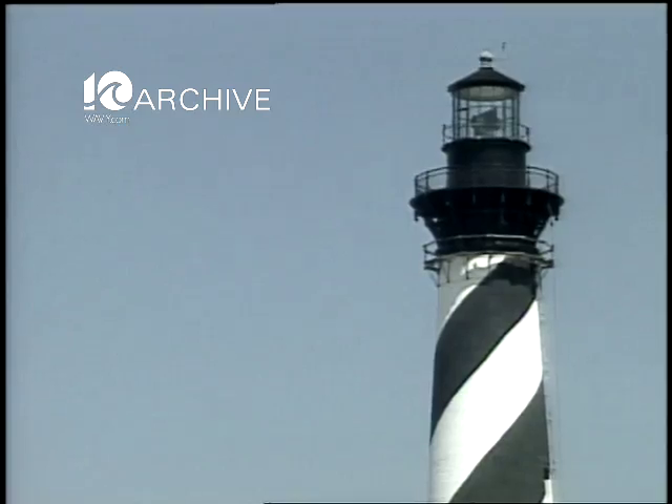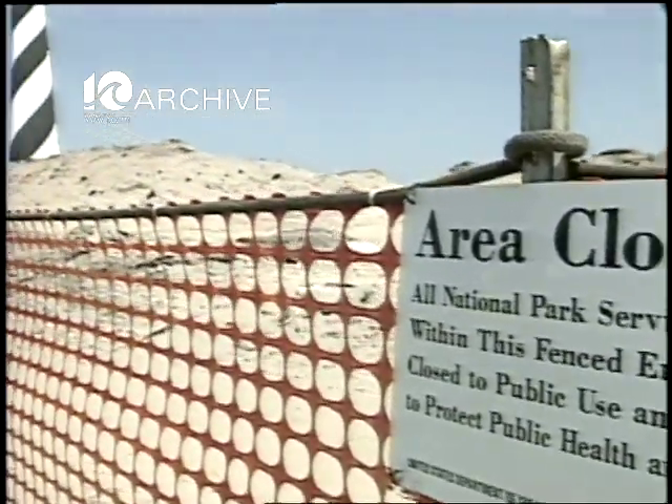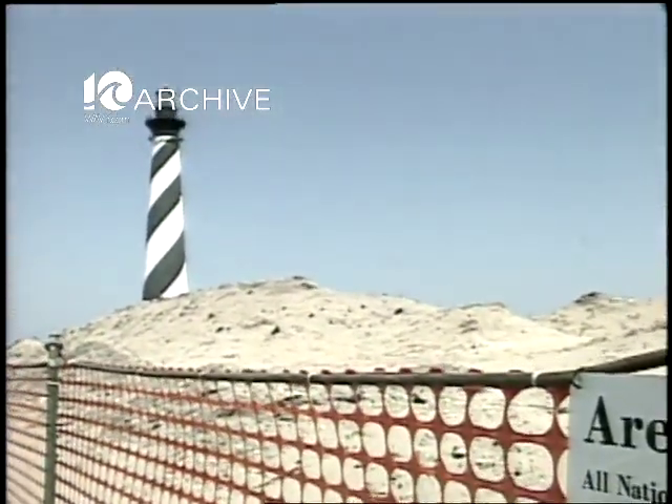It's still people coming out with the nice weather. They've learned about what's going on and they just have to see it for themselves. From Buxton, Jeff Myers, Carolina Country.